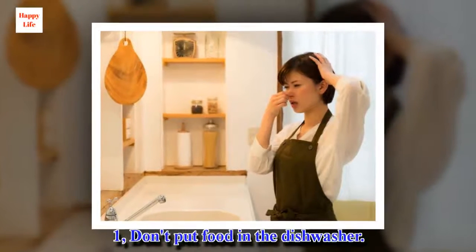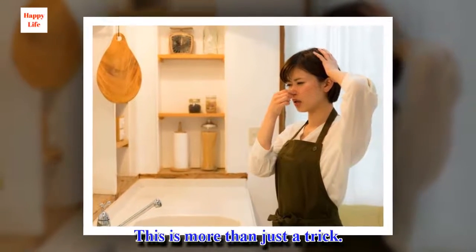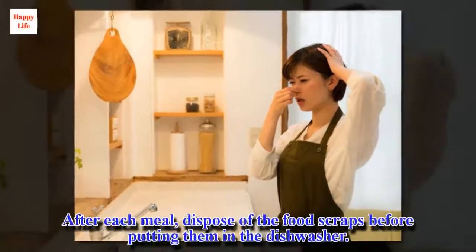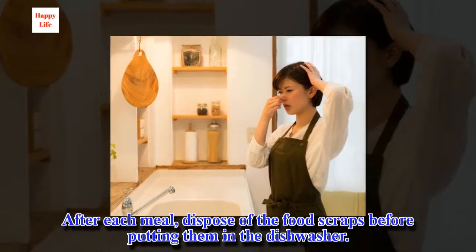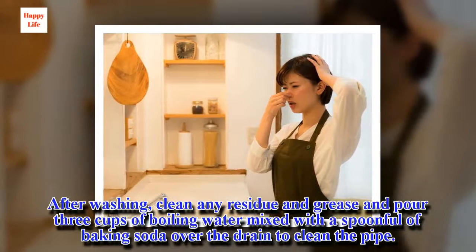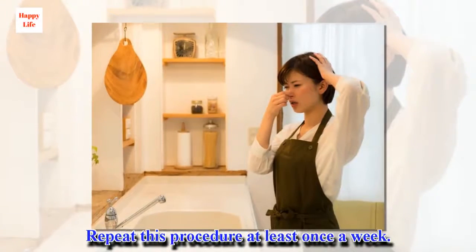1. Don't put food in the dishwasher. This is more than just a trick — it is a tip that will prevent the drain from clogging or smelling bad. After each meal, dispose of the food scraps before putting them in the dishwasher. After washing, clean any residue and grease and pour 3 cups of boiling water mixed with a spoonful of baking soda over the drain to clean the pipe. Repeat this procedure at least once a week.